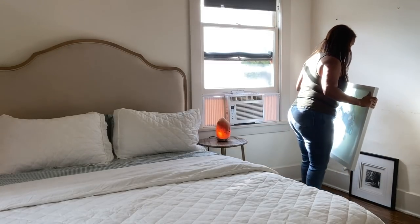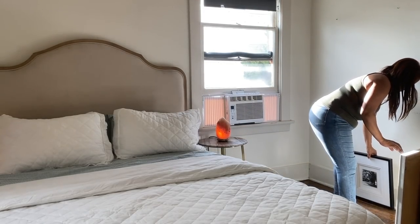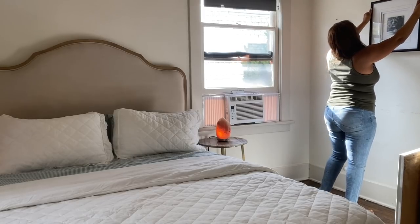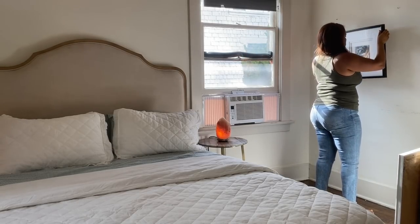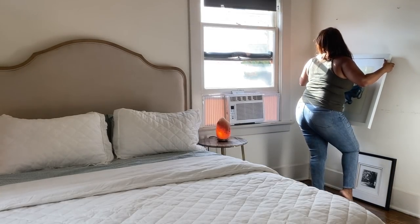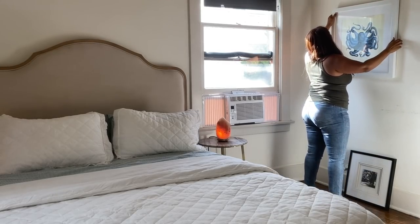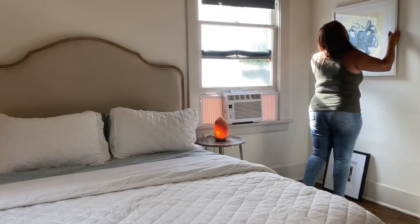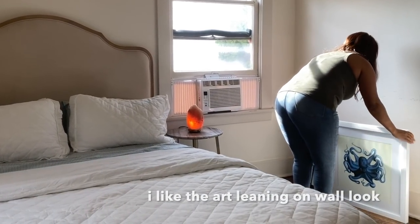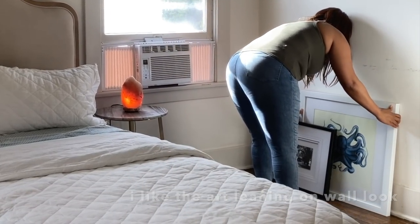I thought I would try switching out the art on this wall, but I don't have the hook set up, so I had to get a little creative. I personally think it's a very cool style when art is leaning against a wall. After some trial and error, I ended up just placing both frames leaning against the wall in that corner. I think it adds a nice touch and just makes the room a little bit different. Personal taste, but I actually really like it.